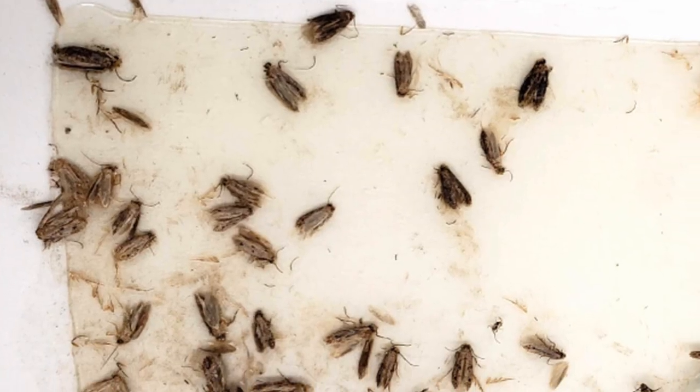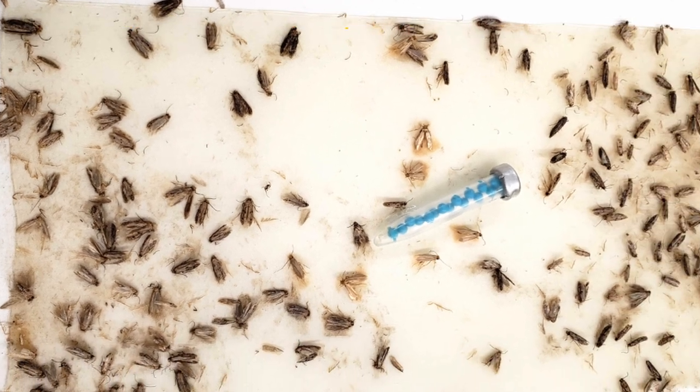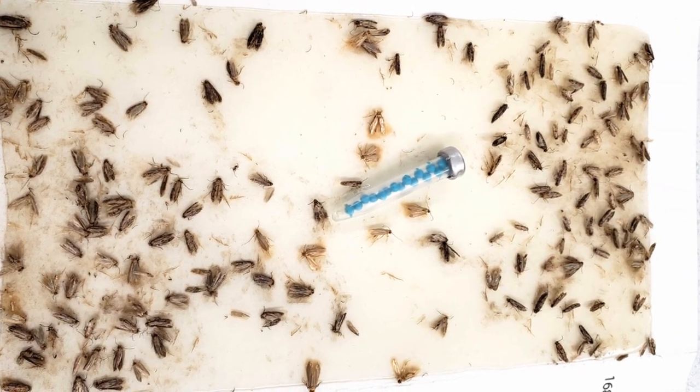Brown dotted clothes moths are attracted to Insects Limited's clothes moth pheromone and can be monitored using trapping systems that incorporate these lures.